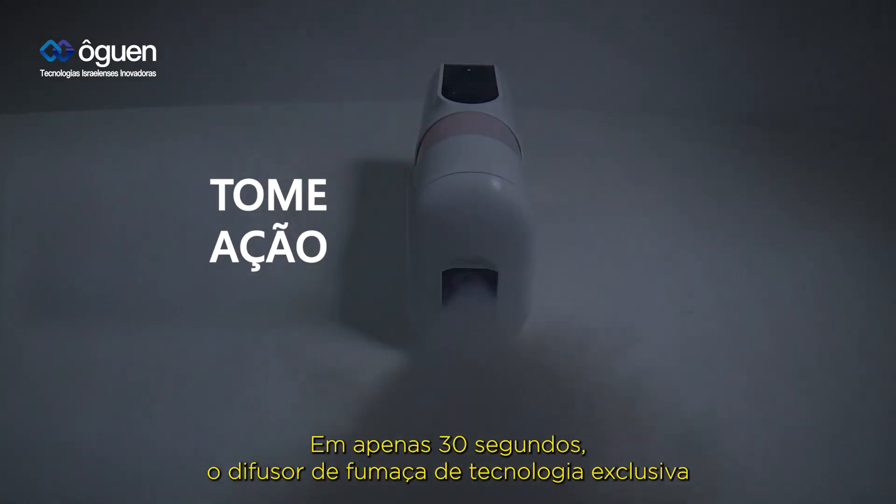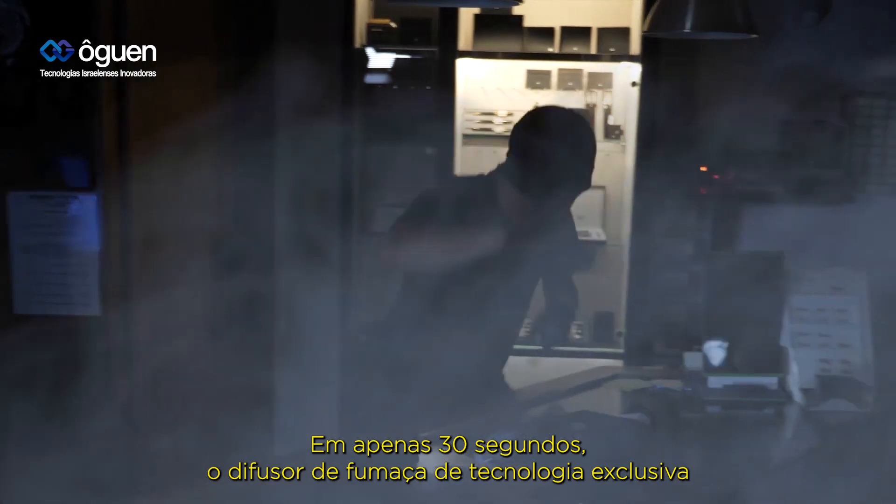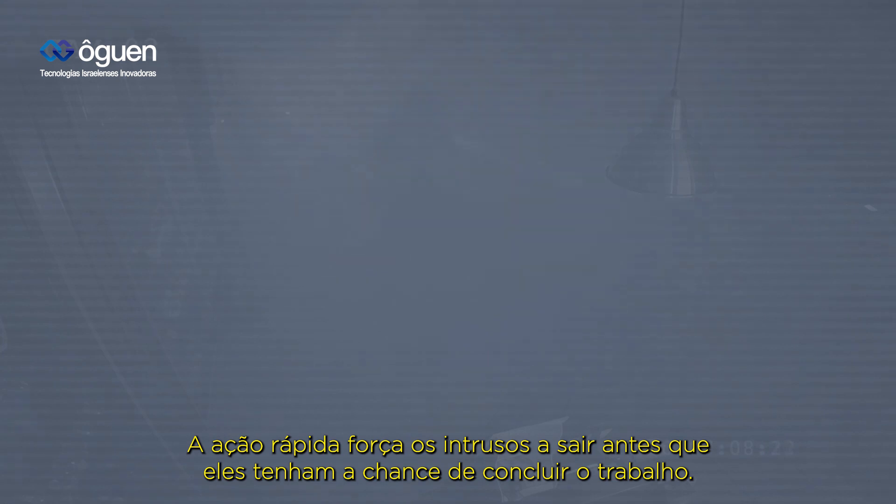In just 30 seconds, the proprietary smoke diffuser fills the premises with harmless yet disorienting smoke. Fast action forces intruders out before they have a chance to complete the job.